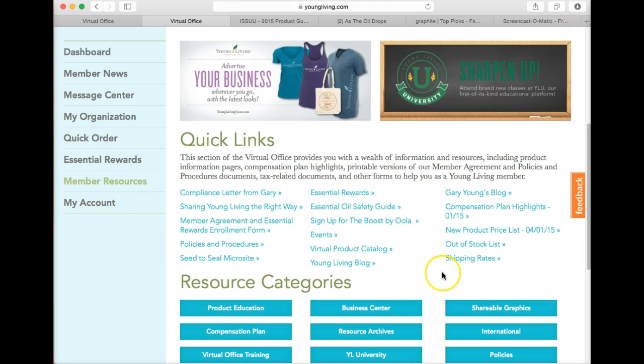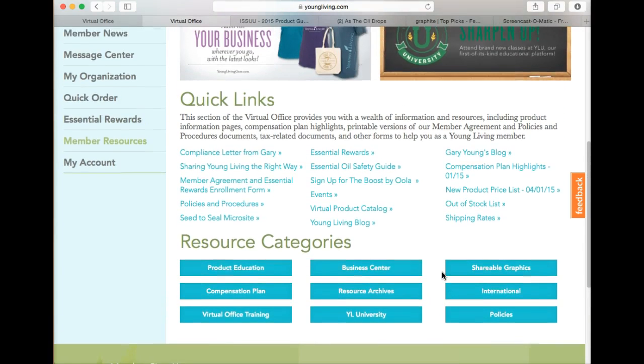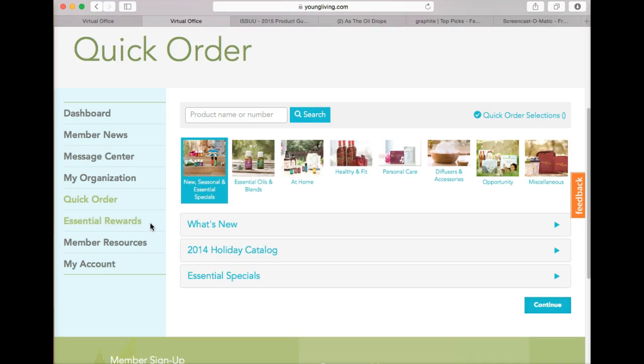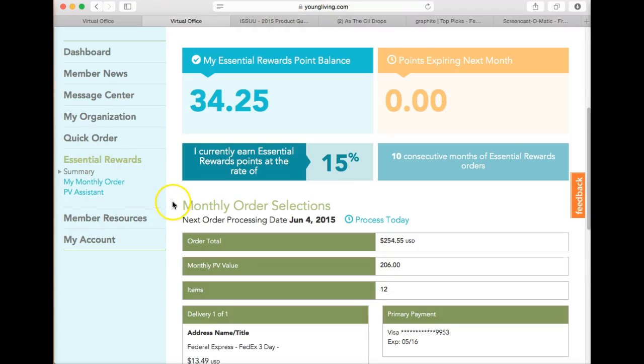Going back to Member Resources, this is your go-to place to learn about what it is, how the company works, and how they distill and use the seed-to-seal process to make the essential oils. For me personally, the first couple of months I would hit quick order and make an order. Then the more I read within Member Resources and learned from Facebook groups, I decided it would be beneficial to sign up for Essential Rewards.